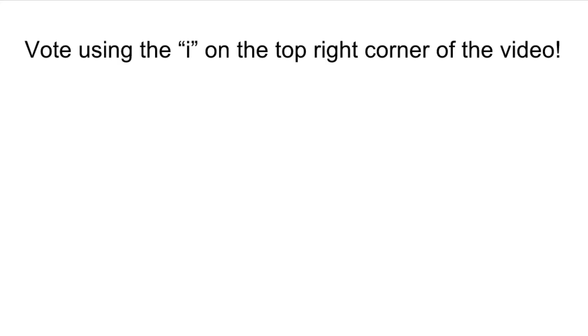I'll leave it for you guys to decide. You can vote using the 'I' in the top right corner of the video. Have fun and see you later!